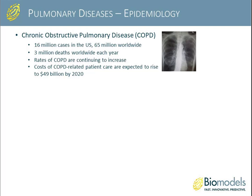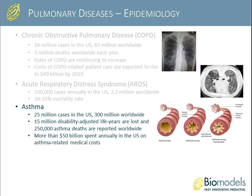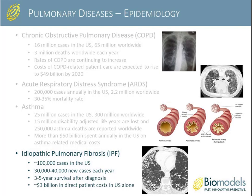Reviewing the epidemiology and economic burden: COPD has about 16 million cases in the U.S. and 65 million worldwide, with up to 3 million deaths per year. Rates are continuing to increase, with patient care costs expected to rise above $50 billion by 2020. Acute respiratory distress syndrome shows about 200,000 cases annually in the U.S. and 2.2 million worldwide, with a 30–35% mortality rate. Asthma affects 25 million in the U.S. and 300 million worldwide, with 15 million disability-adjusted life years lost and over $50 billion spent annually in the U.S.